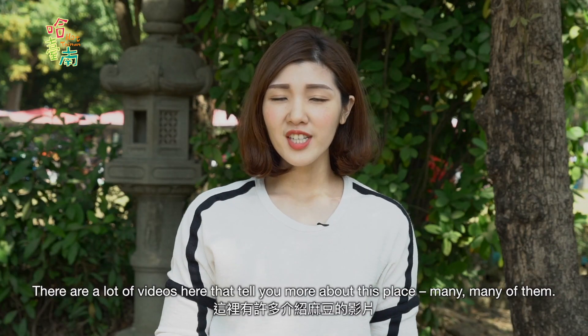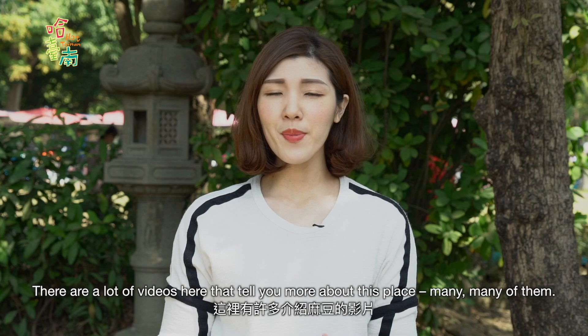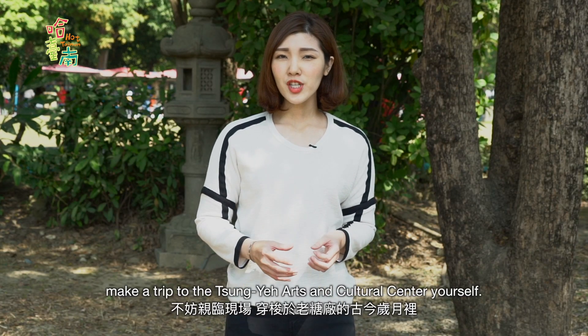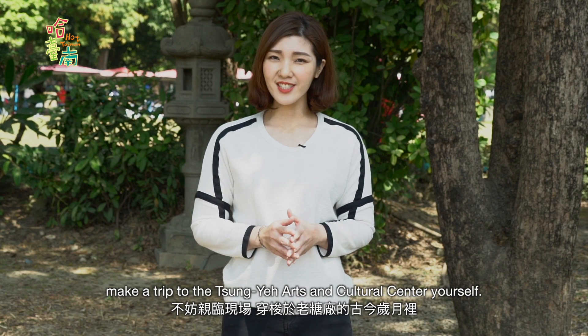There are a lot of videos here that tell you more about this place. If you would like to find out more, make a trip to the Zongye Art and Cultural Center yourself.